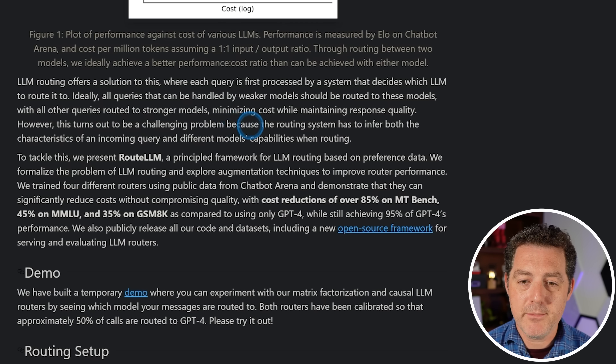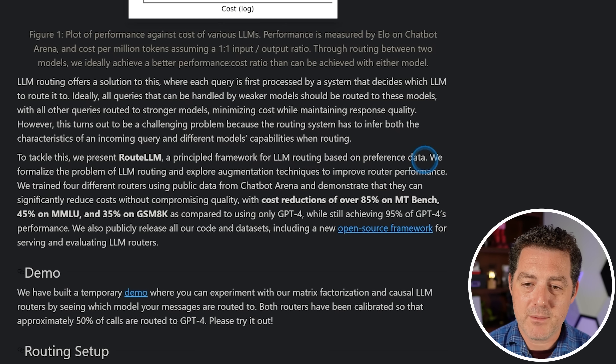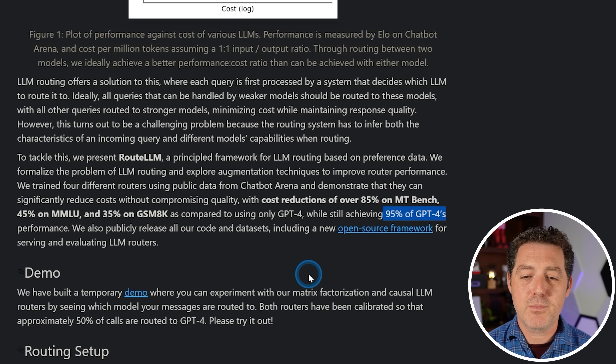However, this turns out to be a challenging problem because the routing system has to infer both the characteristics of an incoming query and different models' capabilities when routing. To tackle this, they present RouteLLM — a principled framework for LLM routing based on preference data. They trained four different routers using public data from Chatbot Arena, achieving cost reductions of over 85% on the MTBench benchmark, 45% on MMLU, and 35% on GSM-8K compared to only using GPT-4, while still achieving 95% of its performance.